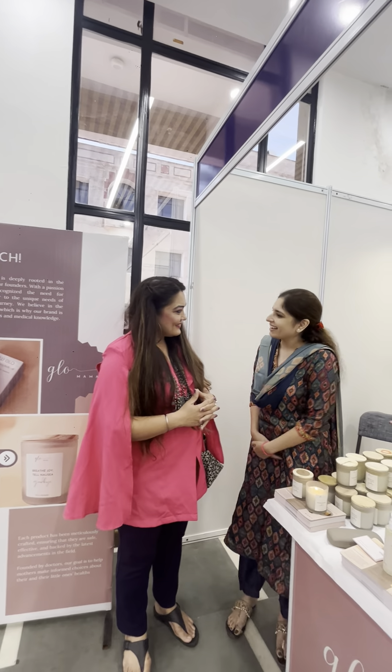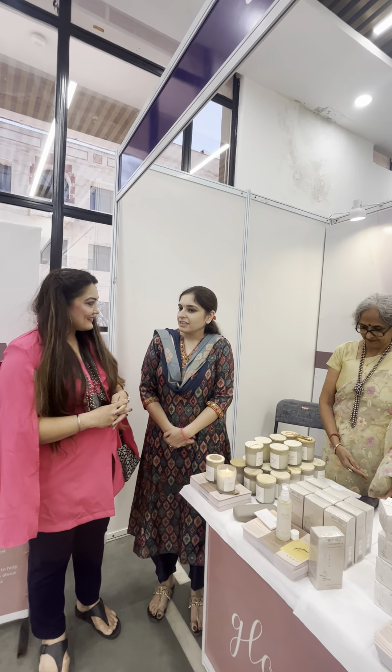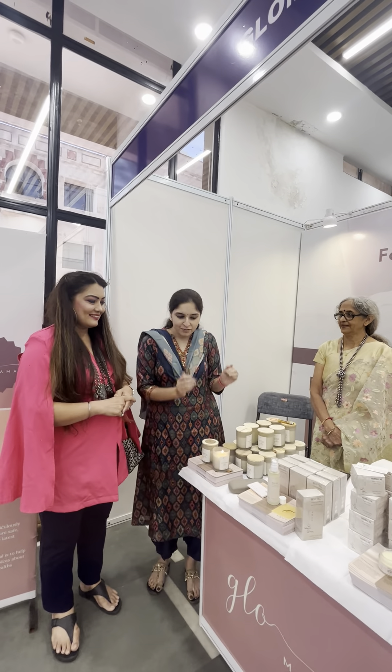Hi everyone! So today we have three products and all the products have been formulated by myself. I have done the R&D and researched it over the period of four years and we have come up with these formulations.